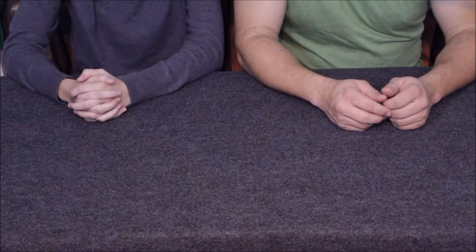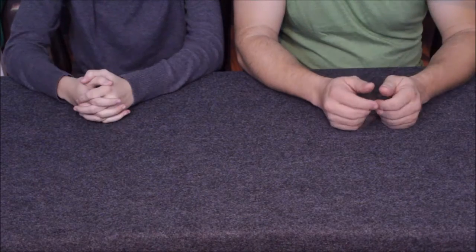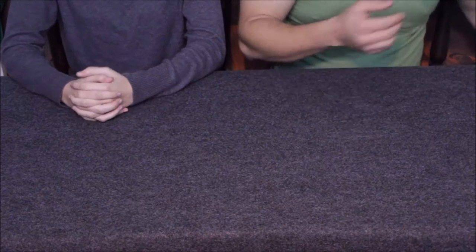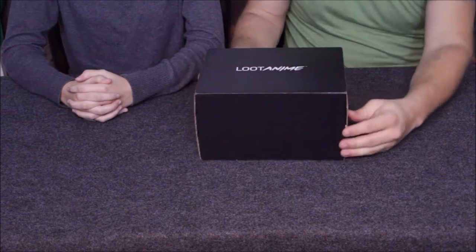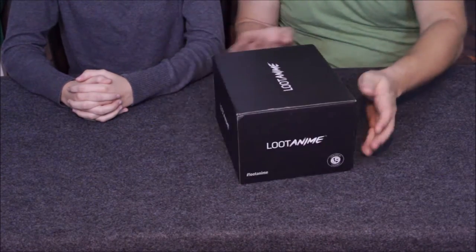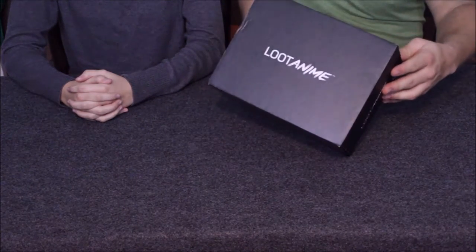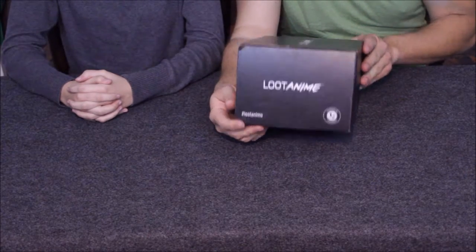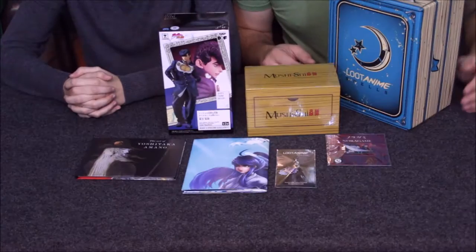Hello everybody, welcome back to the World of Me. My name is Cougar and this is my friend Geek. This is another episode of the Loot Crate Anime Edition. Here we go with a new box — pretty simple, straightforward, standard-sized box. They're usually pretty almost square. There's nothing really identifying on it, of course they do have the Loot Anime hashtag on the side.